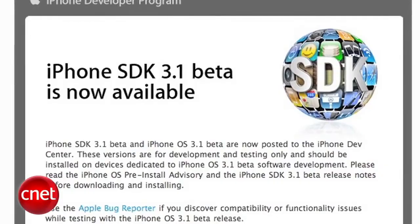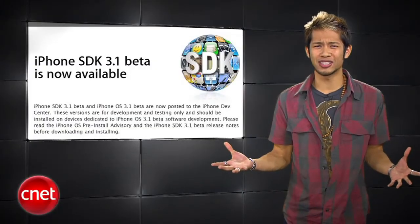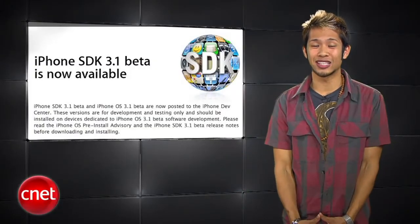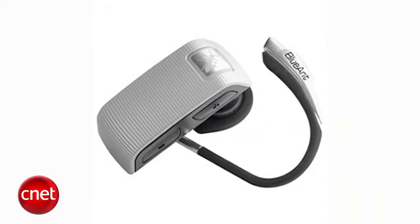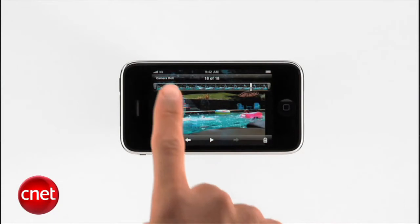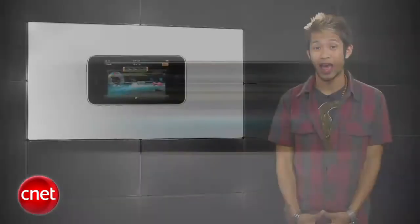I have to throw a little iPhone news in here. Apple has released the iPhone 3.1 software beta to developers recently. You're probably asking, didn't 3.0 just come out? But Apple's not sleeping on this stuff. New features include the ability to use the 3GS exclusive voice control feature with Bluetooth headsets, and the ability to save an edited version of a video clip as its own copy instead of overwriting the original file, plus some other graphical tweaks.